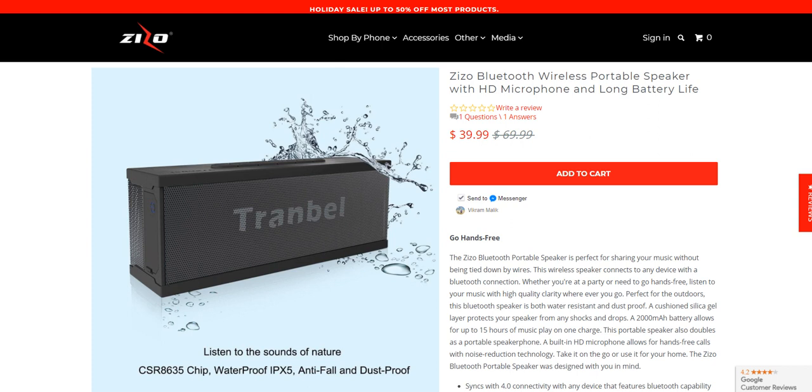Welcome to Gadget Guru. Today we're sharing the Zizo Bluetooth wireless portable speaker, and our focus is essentially the price. Regularly you get it for a shade under $70, whereas right now you can get it for a shade under $40 — a $30 discount. This is a time-bound holiday sale offer, so our encouragement is definitely that you make the most of it.